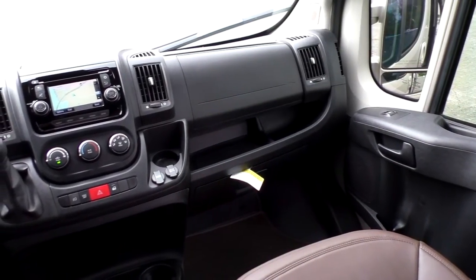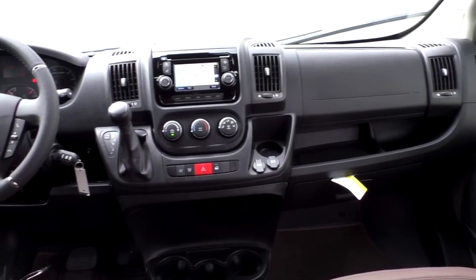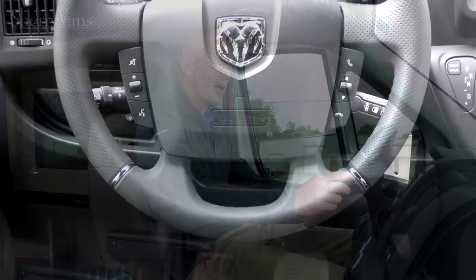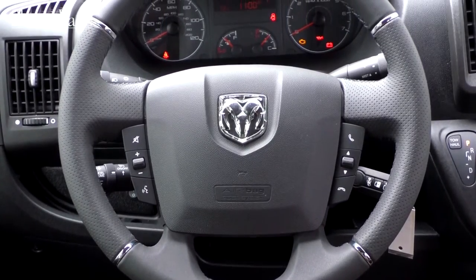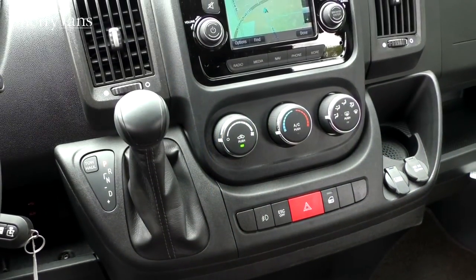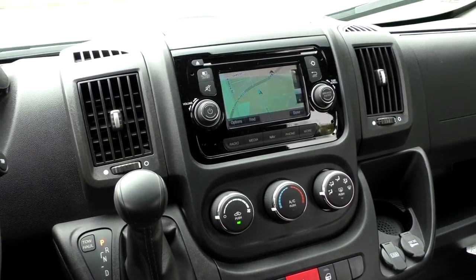As far as electronics go, all of our ProMasters come with power windows and power mirrors on both sides. The mirrors feature a fold-flat function with one touch of a button. We have cruise control, an adjustable steering column, and a leather-wrapped steering wheel with controls on both sides. The steering wheel controls navigate through the factory navigation system. All of our vans feature a hands-free Bluetooth calling system. Up front, there are three easy rotary dials for air conditioning directly under the nav screen.